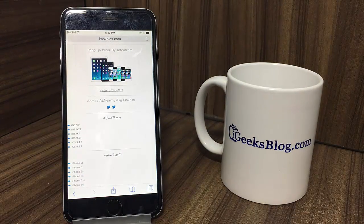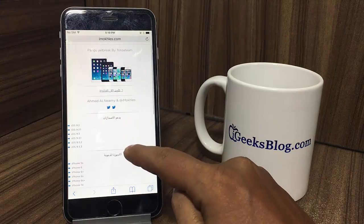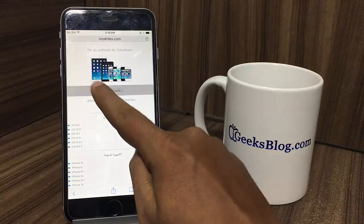Launch Safari on your iPhone or iPad. Next, you have to go to imocles.com/pangojb/ — there you are — and then you have to tap on Install.